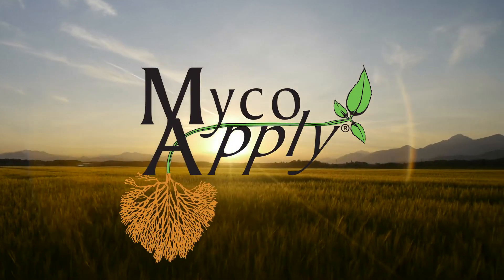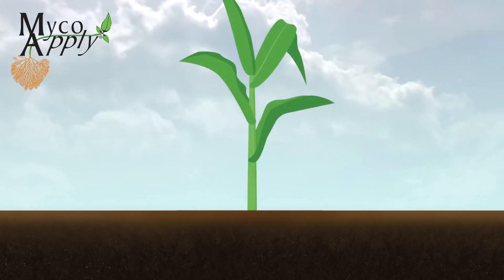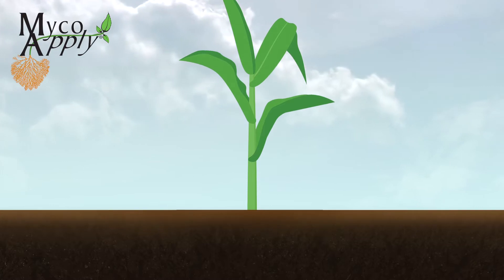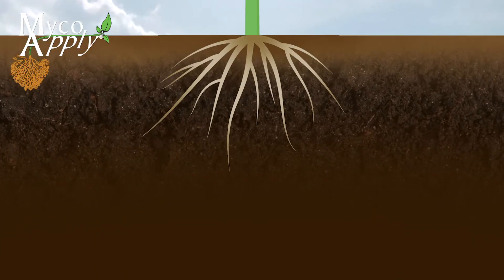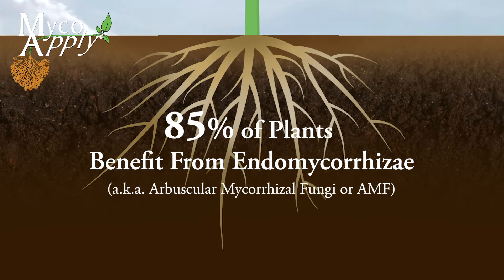Discover the value of mycorrhizae — tiny, soil-borne, beneficial fungi that have a huge impact on plant health and yield. Mycorrhizae have evolved over hundreds of millions of years to help plants collect water and nutrients. Approximately 85% of plant species benefit from endomycorrhizae.